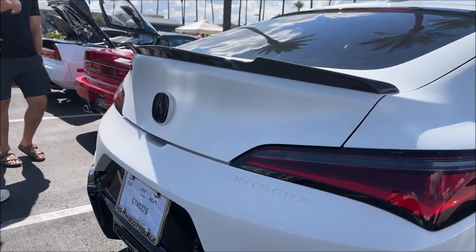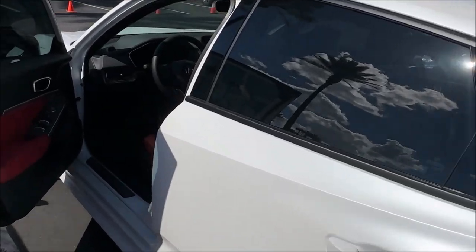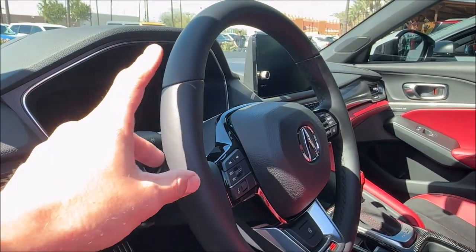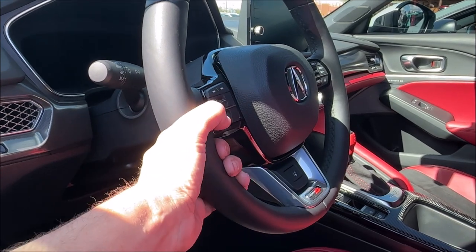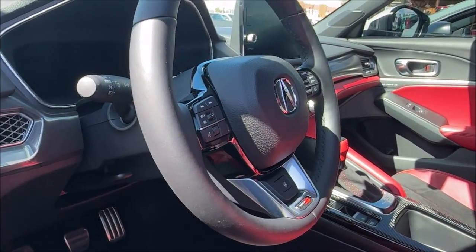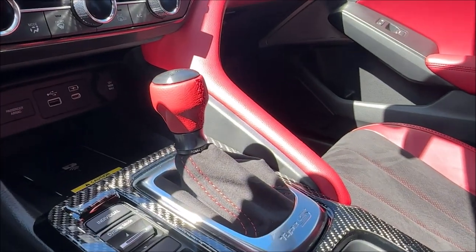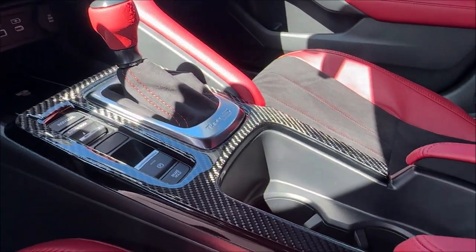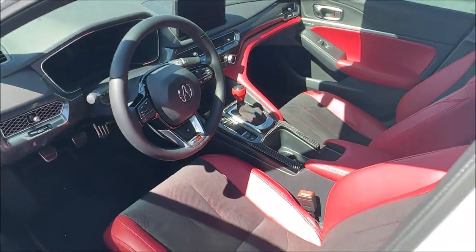Only a couple hundred miles on it — he's got a long way left to go with this one. Vlad's got the two-tone interior, and one other upgrade: instead of the perforated steering wheel, he has the heated full leather wheel. And the shift knob — I want to say that's the Civic Type R feature he added, as well as the carbon fiber overlay. Sweet ride for sure.